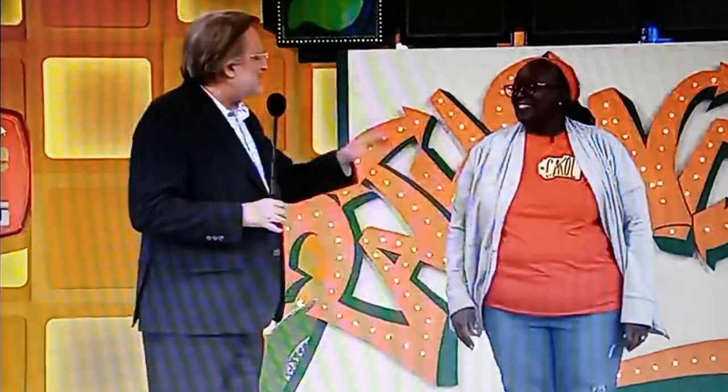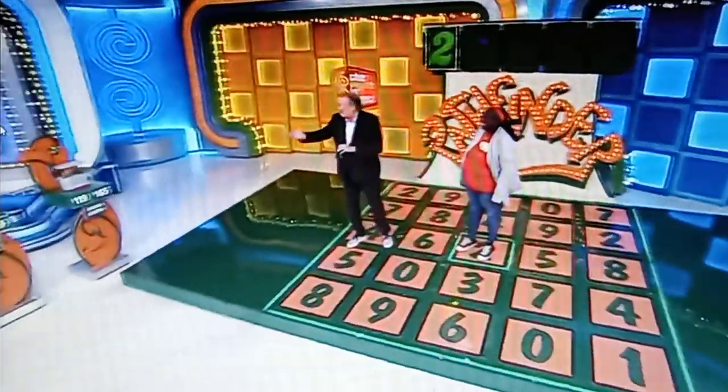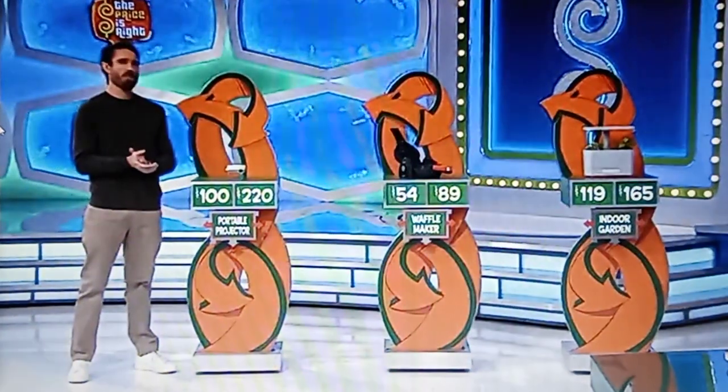And then the number after that is connected to that one, and the number after that's connected to that one. Now as you go, if you get one wrong, you can have a do-over. But here's how you get a do-over — you have to go over there by James. We have a portable projector, a waffle maker, and an indoor garden. Those things are great for the kitchen. George, tell us all about them, please.